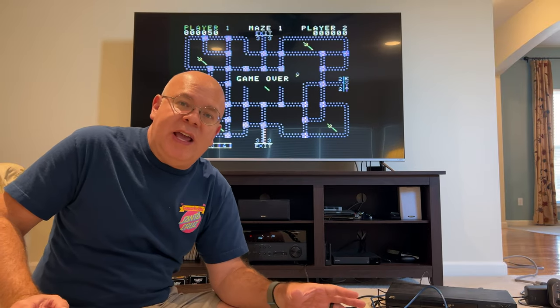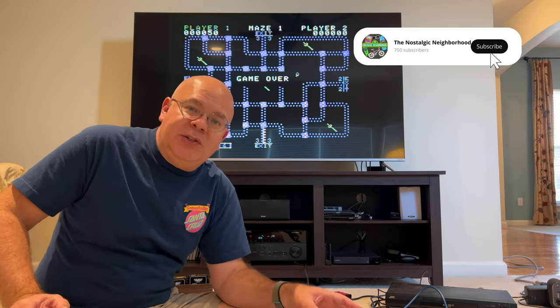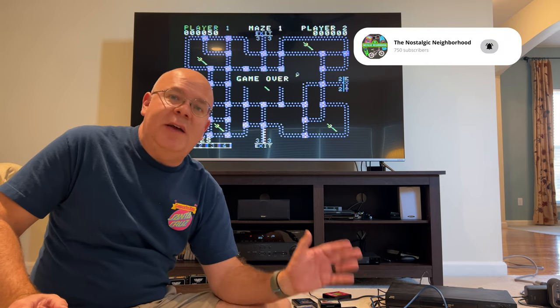Thanks for joining me on this journey back into the golden age of gaming. It's always a pleasure to have you here on the Nostalgic Neighborhood. So until next time, let's game on.